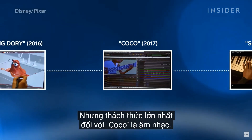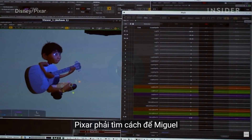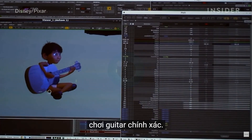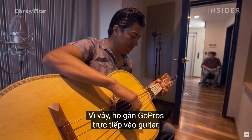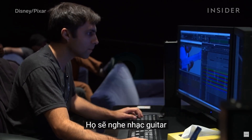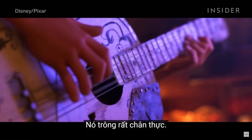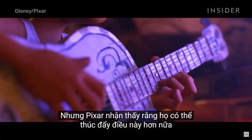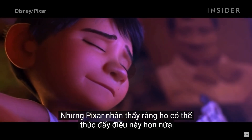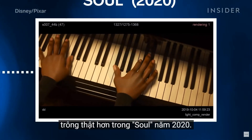But the biggest challenge for Coco was music. Pixar had to figure out how to get Miguel to accurately play guitar, so they strapped GoPros directly to guitars, giving themselves the closest possible angle. They would listen to the guitar music and mimic the exact finger and string movements. It looks so authentic. But Pixar found it could push this even further and make playing music look even more real in 2020's Soul.